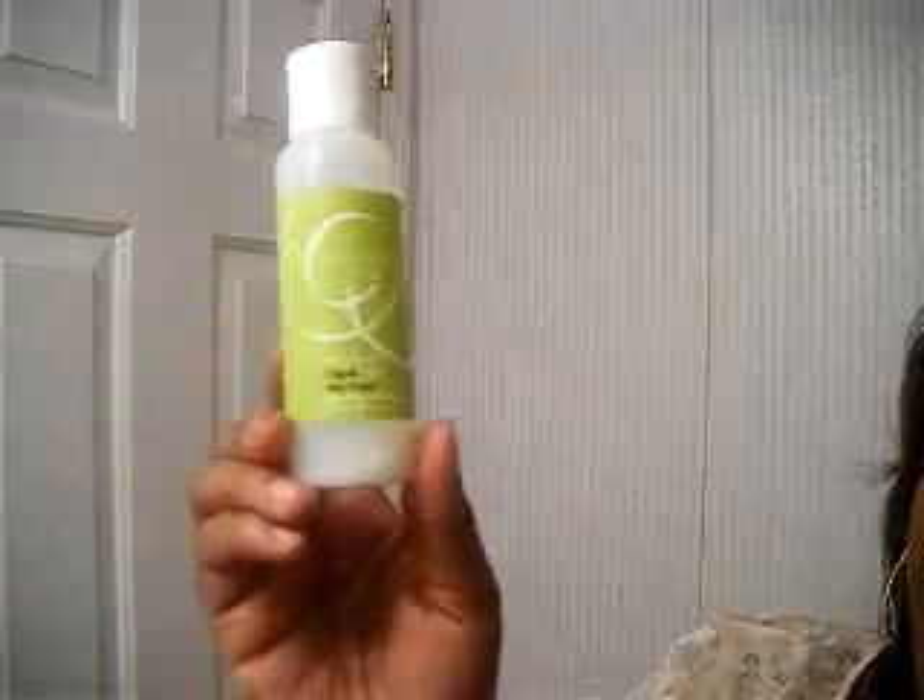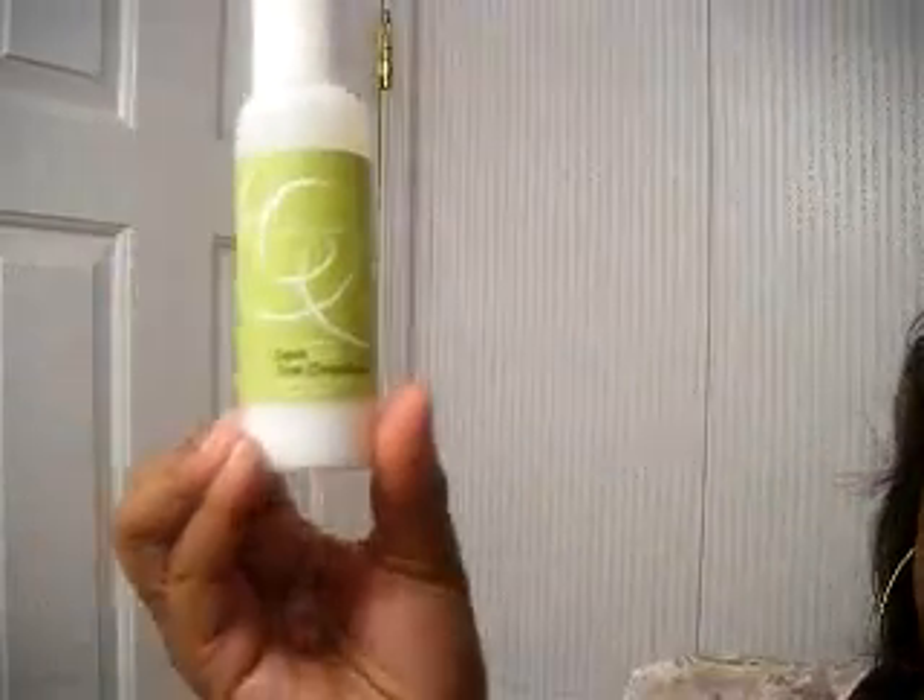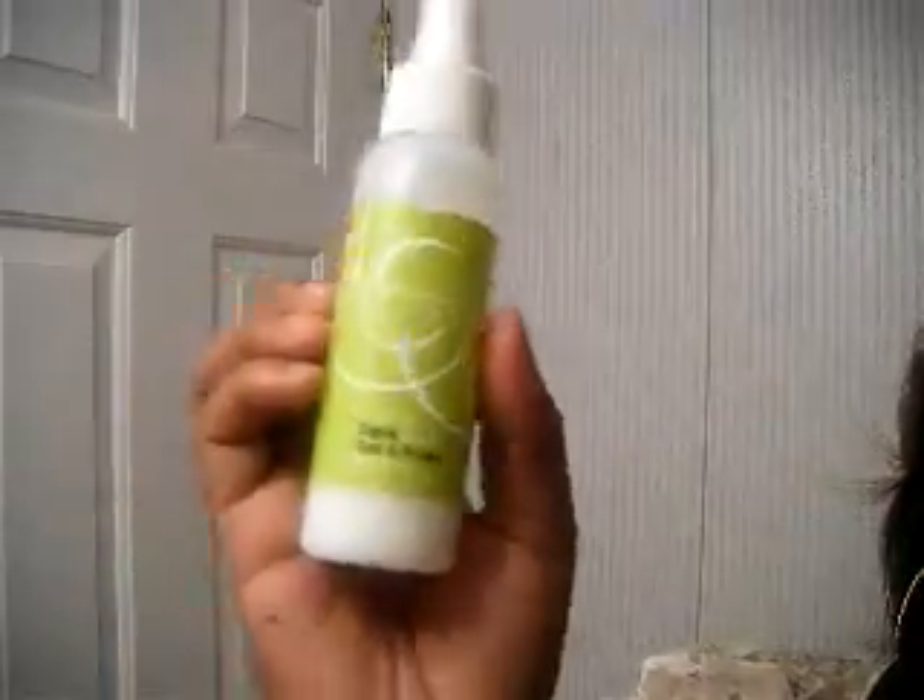I've tried the DevaCurl line and I use their gel — I don't have that one with me right now, but I like their products. I tried it again this fall and it's been pretty good. The DevaCurl No-Poo doesn't have sulfate, so it supposedly works really well with curls. Then there's the One Condition and the DevaCurl Set It Free Moisture Lock, and the gel — I really like that combination.